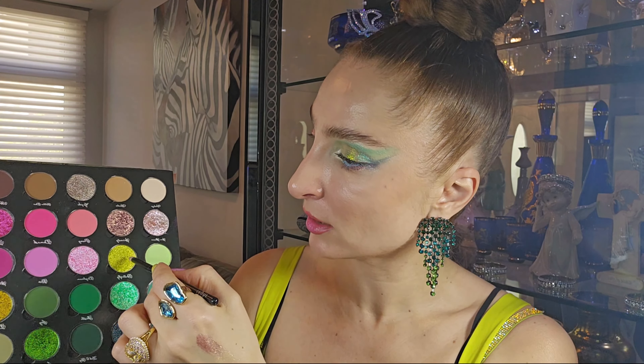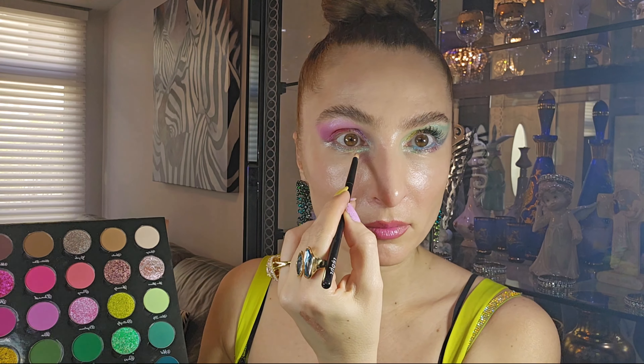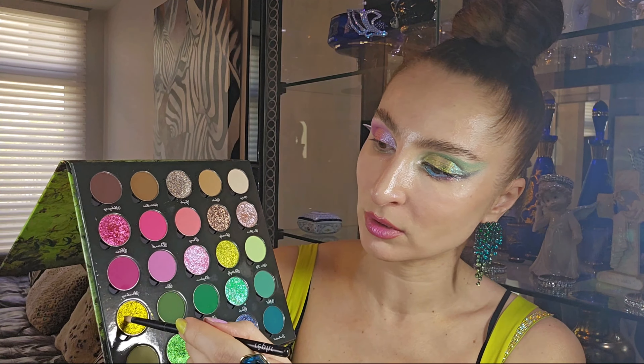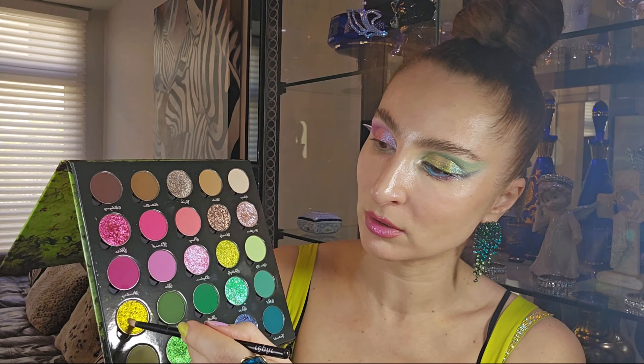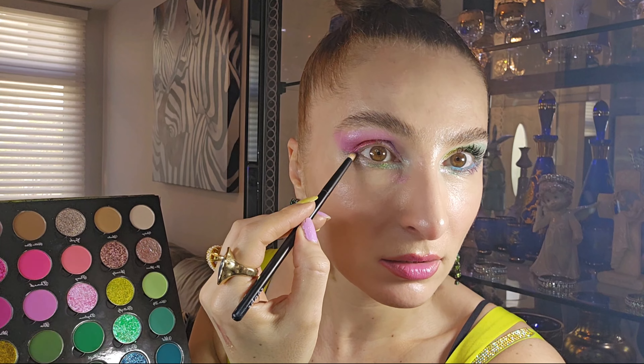I'm blending everything out, experimenting as I go. I'm emphasizing my corner more with Lock and Key to create an accent. Just a little bit like that — and that's it! I'm going to come back and show you Look Number Two.